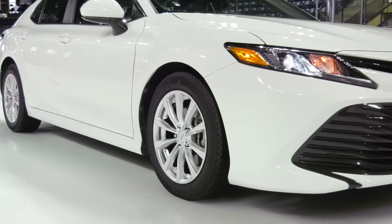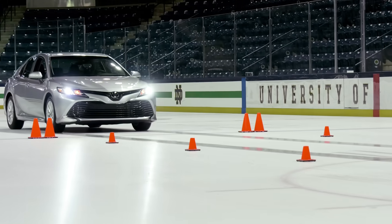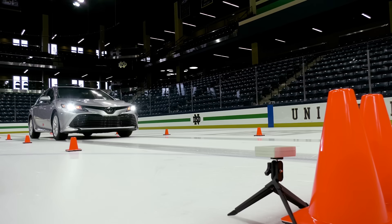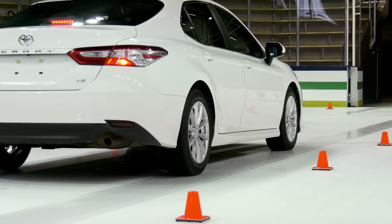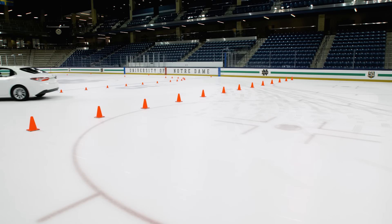To see how much difference installing a set of winter tires can make, we used two identically optioned cars — one with all-season tires and one with winter tires — to conduct acceleration, braking, and cornering tests, with a skating rink replicating the slippery intersections often encountered during the winter season.